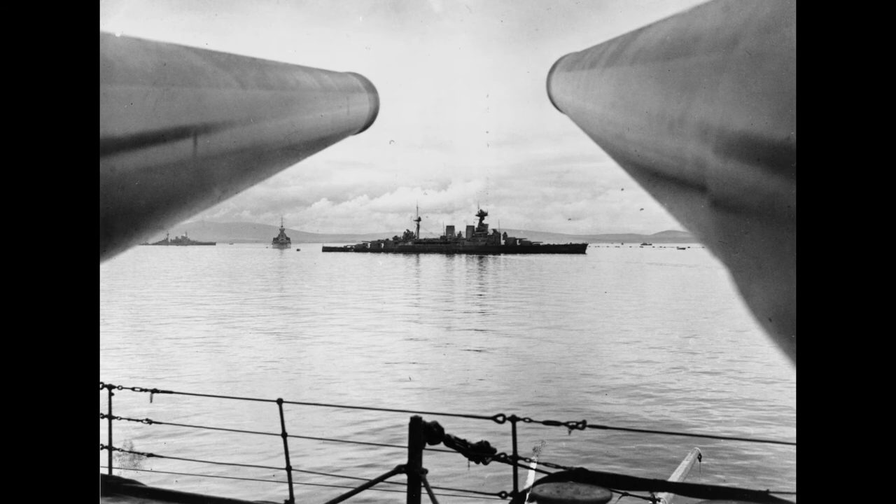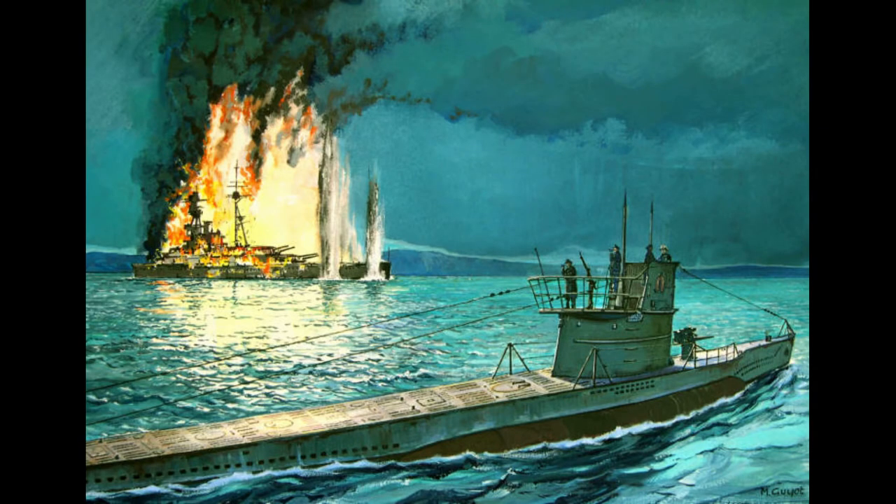Many of the defenses were still in place by the outbreak of the conflict. However, by this time much of these measures were quite run down, and it would take another painful lesson for the Royal Navy to see the danger of the submarine and increase the protection again around the flow.